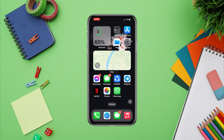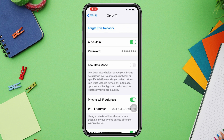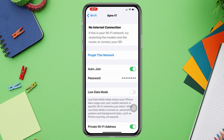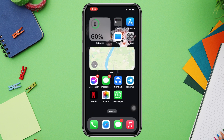Solution 1: Forget the Wi-Fi network. Open Settings, tap Wi-Fi, tap the eye icon, and copy the Wi-Fi password. Tap 'Forget This Network', then tap 'Forget'. Now reconnect to the Wi-Fi and tap 'Join'.